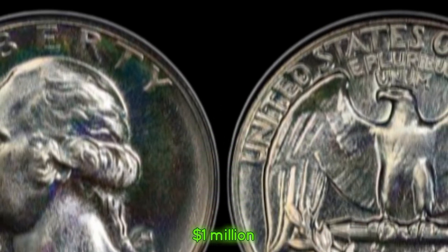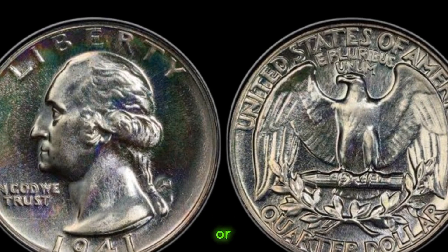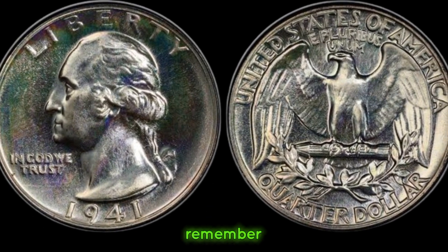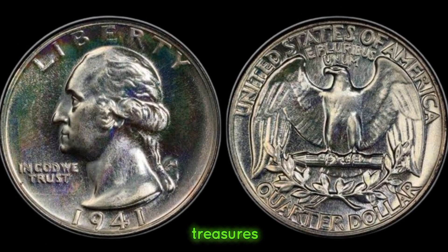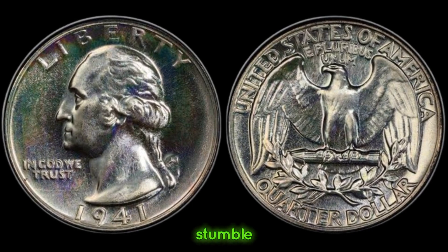This coin's value in the market is $1 million. Whether you're a seasoned collector or a novice enthusiast, remember to keep an eye out for those hidden treasures in your pocket change. You never know what valuable piece of history you might stumble upon.